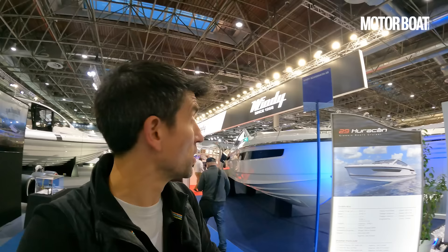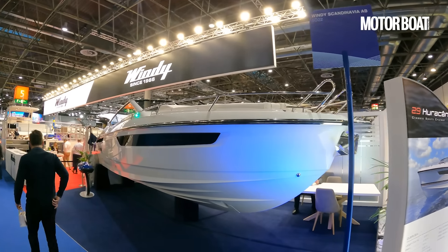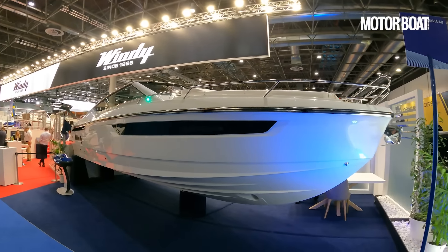The 29 to 30-foot sports cruiser segment has been a really critical sector for Windy over the years. We saw the 29 Ghibli right through until 2012, which was superseded by the 28 Coho, last seen around about 2021. But here at the Düsseldorf Boat Show, they're looking to take the game on again with the new Windy 29 Hurricane.